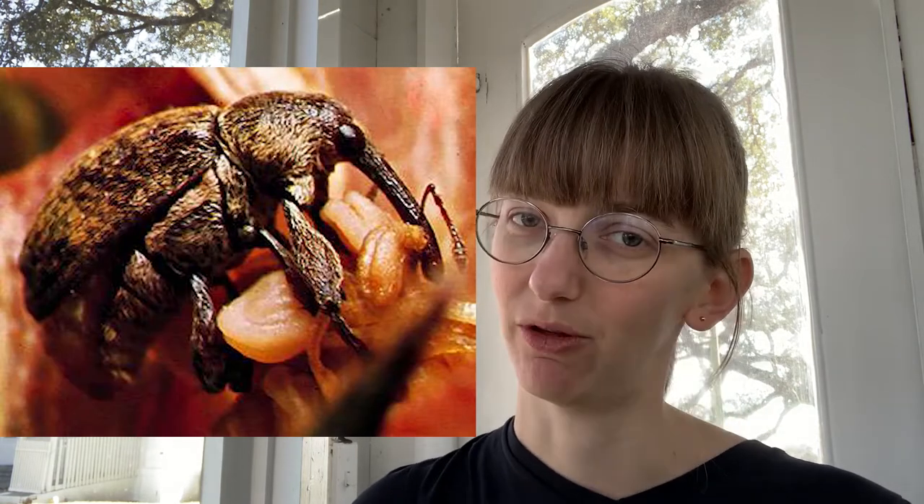Hey everybody, it's Alison Harrell with the Fort Bend Museum, and today we are talking all about our favorite pest to hate, the boll weevil.